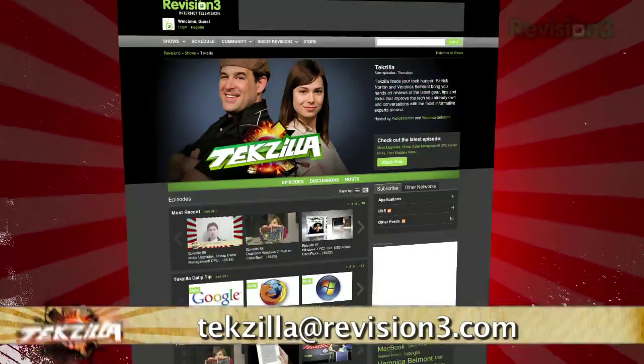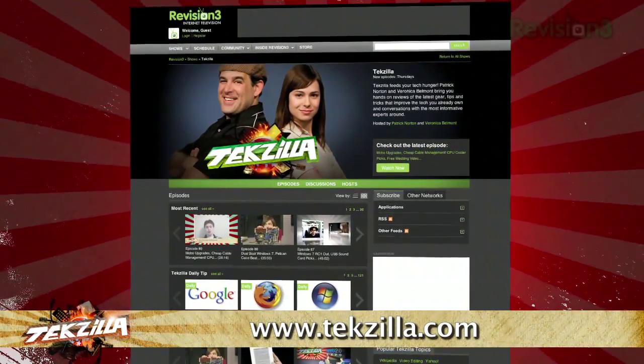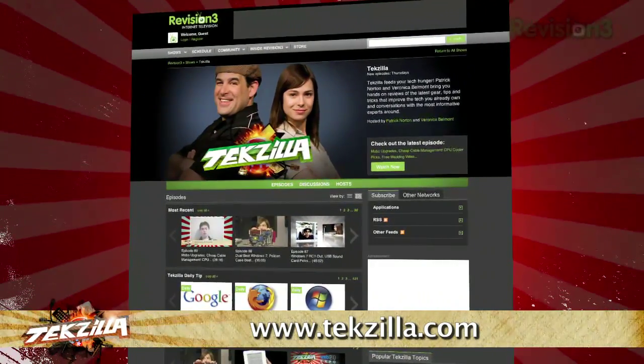If you've got a tip for us to pass along to the rest of the TZ crew, email us at tekzilla@revision3.com. And as always, check out Tekzilla.com — it's the place to find more tips, tricks, product reviews, and how-to's.